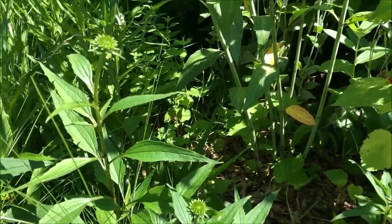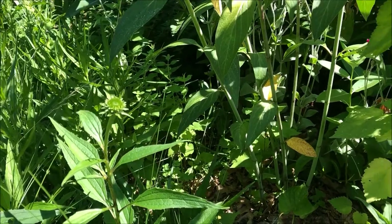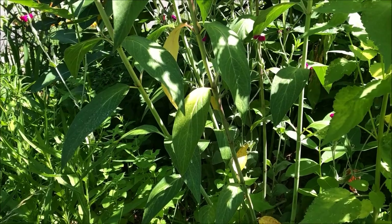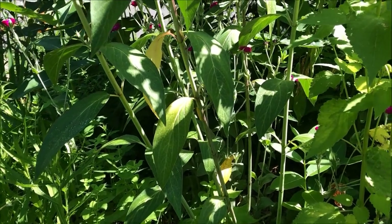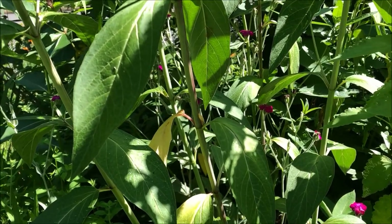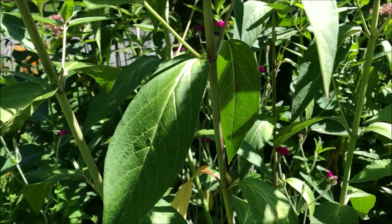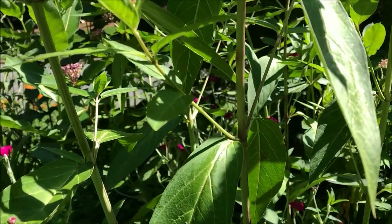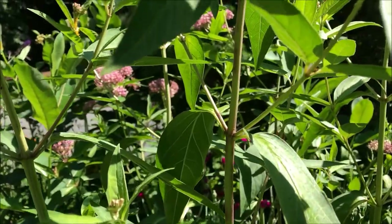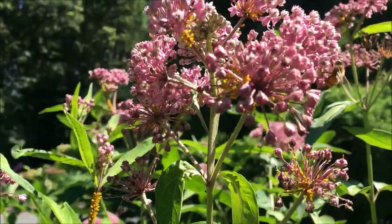It is June 30th. It is almost noon and it is the second day of what is expected to be one of the longest heat waves in a century. We are sitting outside in the front butterfly garden and we are going to get a close up of what goes on in the butterfly garden on the swamp milkweed. In the heat of the day we have honeybees.